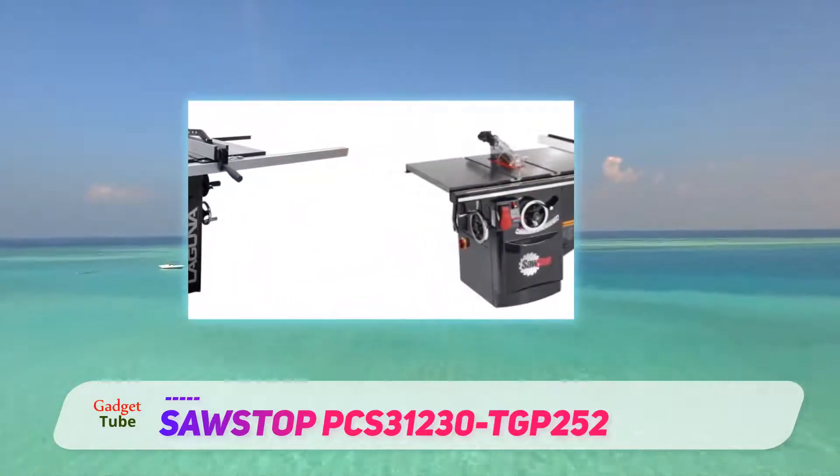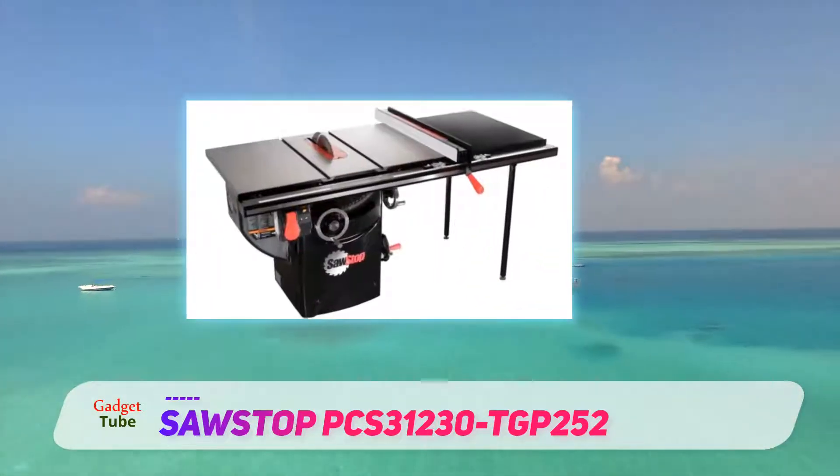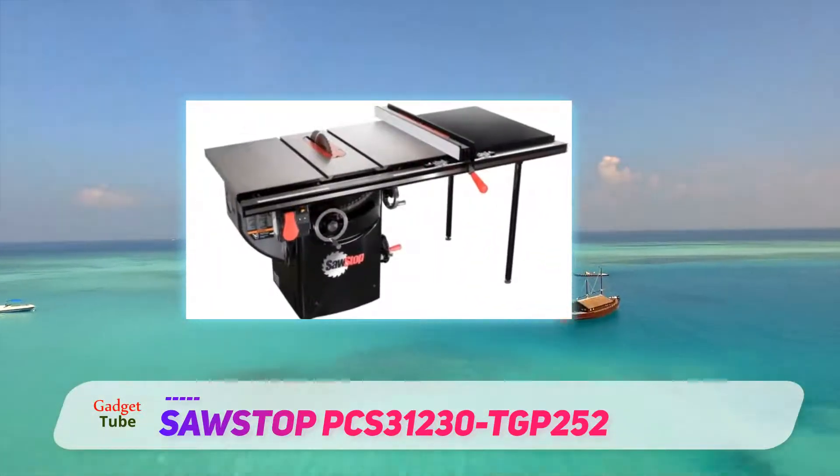The 20x27 inches work table is large enough to accommodate almost any type of commercially available material.